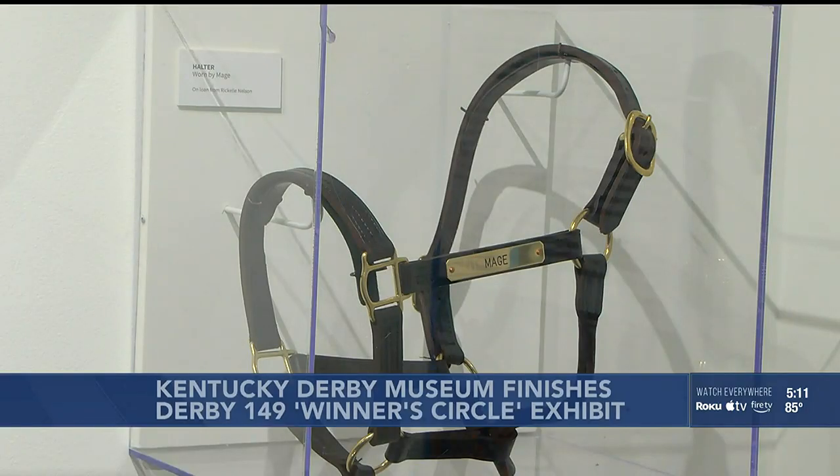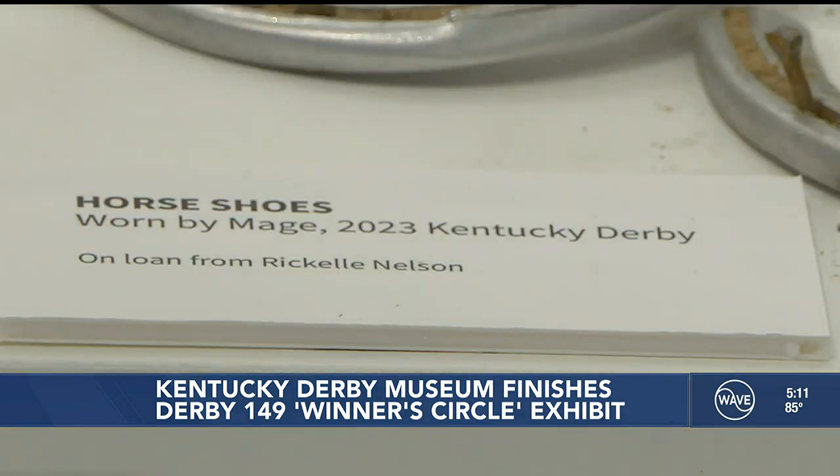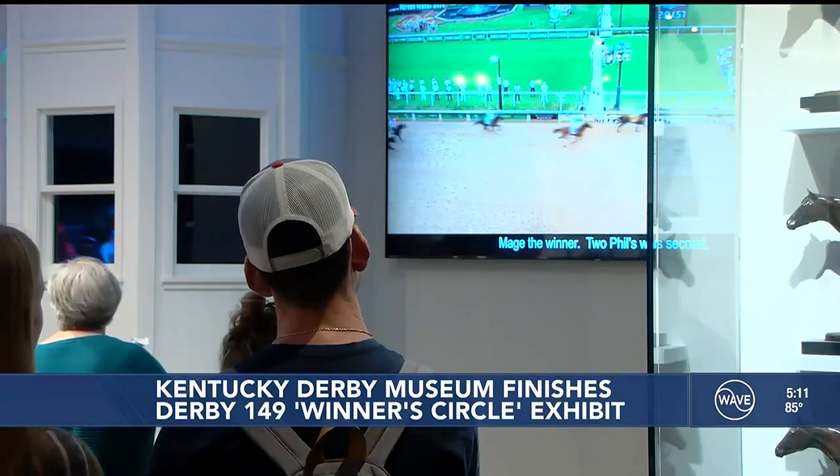The Winner's Circle exhibit now includes Mage's race day halter, a hat signed by Mage ownership, and two of his race-worn shoes still full of dirt from the race. In Louisville, Sean Bowdy, Wave News.